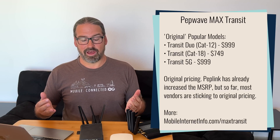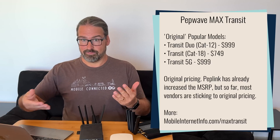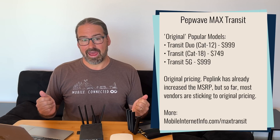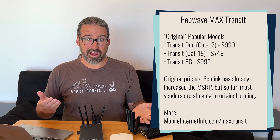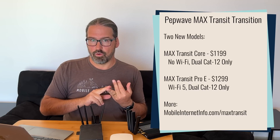To deal with that, they're transitioning the product line. The current units out in the channel will be sold through and gone, and they're going to be replaced with some new products that have some significant downsides. They're replacing the existing Max Transit with two new devices called the Max Transit Core and the Max Transit Pro-E.